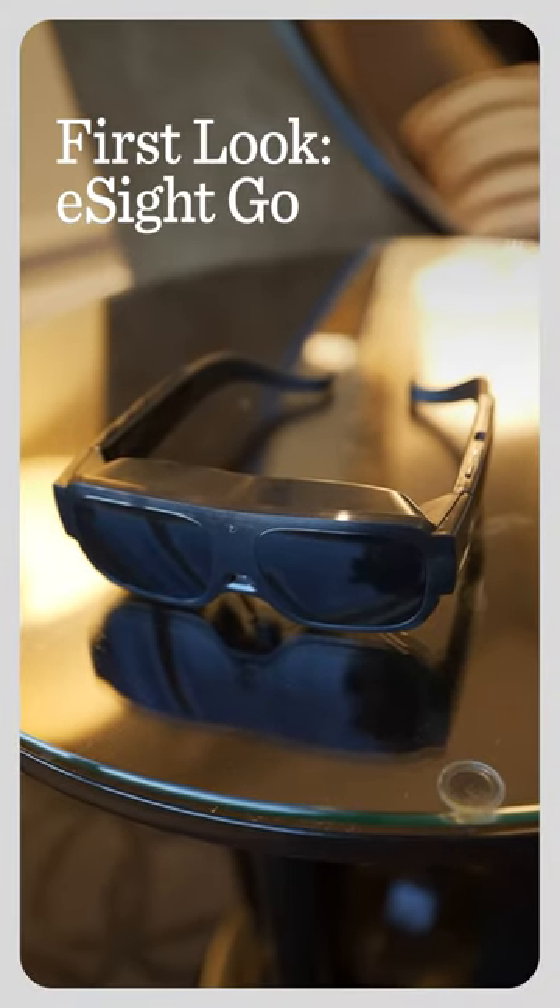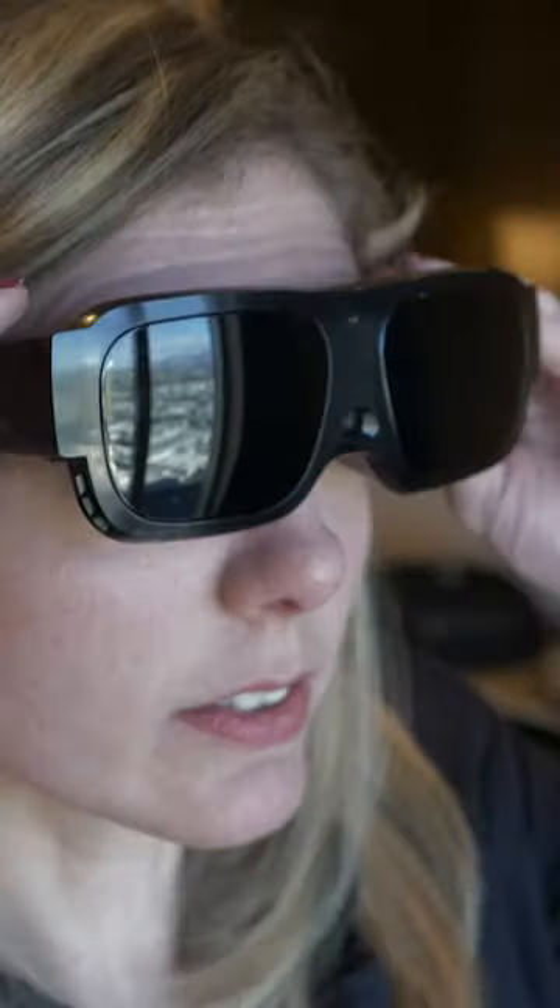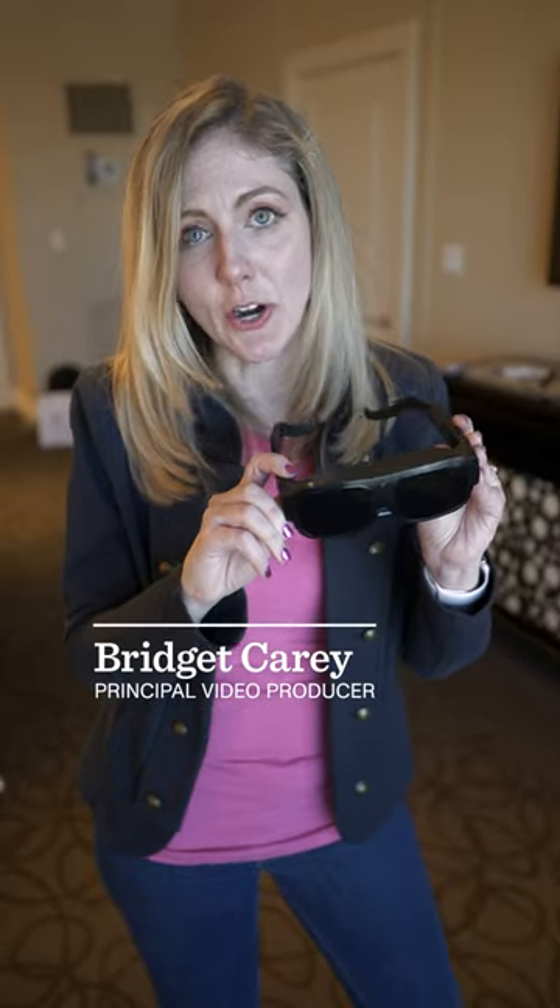At a distance, the eSight Go looks like it could be a normal pair of sunglasses, but there is a lot of tech packed in here. It helps people with central vision loss be able to see details again in their everyday life and give them back independence.